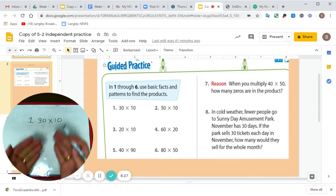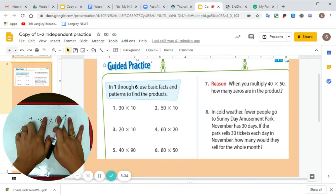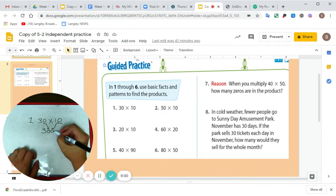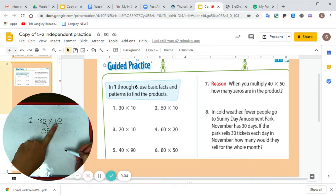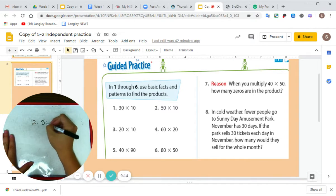So we have 30 times 10. Some of you might even know the answer already — that's the whole point of mental math. It works when we have these zeros. If I cover up the zeros, I'm left with three and one in between my fingers. Three times one equals three. How many zeros did I cover up? One, two. So I add two zeros to my answer. 30 times 10 equals 300.